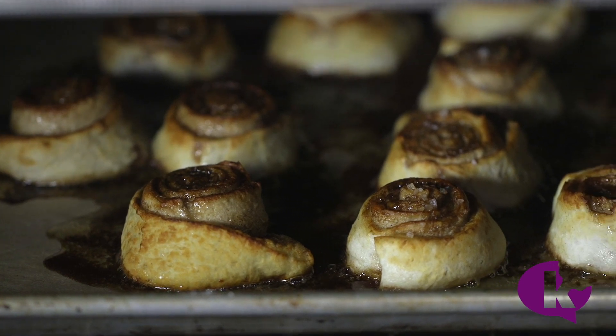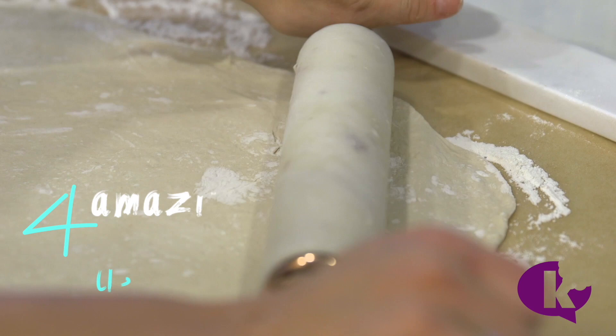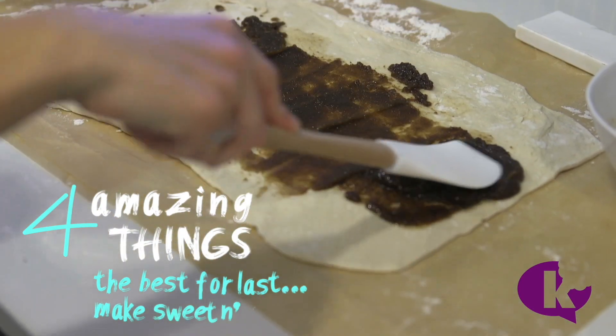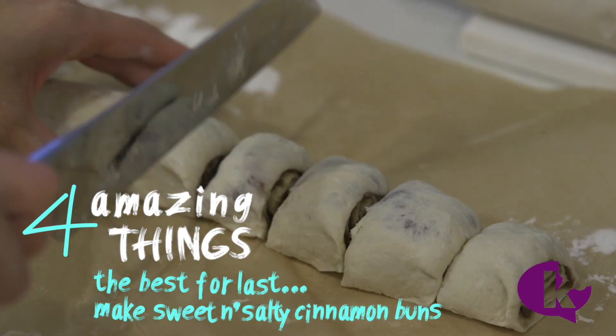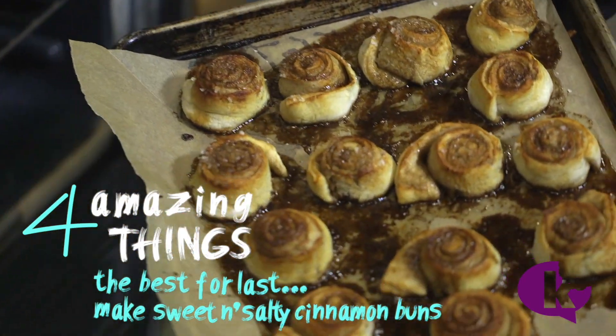The only baked doughy thing that actually rivals a pretzel is a cinnamon bun. So why not combine them? These pretzel cinnamon buns are stuffed with butter, brown sugar, and cinnamon, and then sprinkled with some sea salt. They're really the ultimate amazing thing.